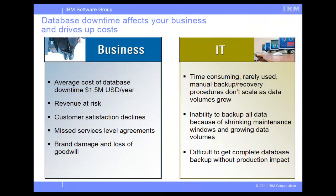Having the right resources for recovery is critical for any business that wants to minimize database downtime and its associated costs, meet service level agreements, and increase customer satisfaction, revenue, and corporation reputation.